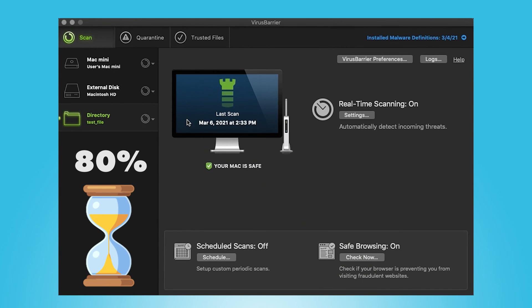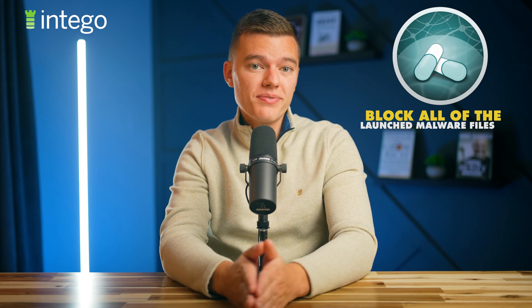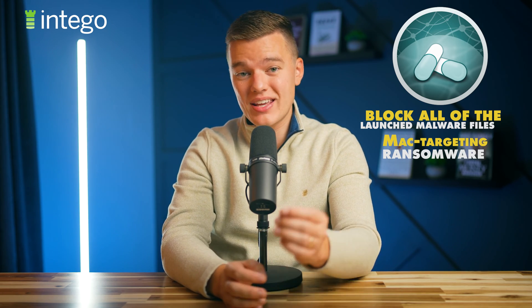After running the malware scan tests, I wanted to try out the Virus Barrier real-time malware engine. Using the same samples as before, I launched each malware file one by one and waited to see how Virus Barrier would react. I was super excited to find that Virus Barrier blocked all of the launched malware files, including Mac-targeting ransomware. I really have nothing to say beyond great job, Intego.